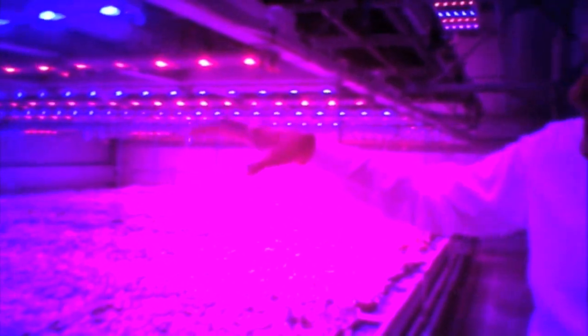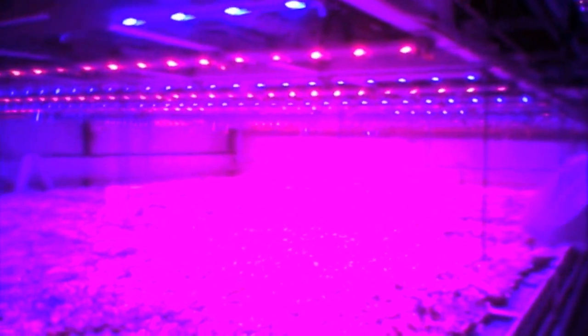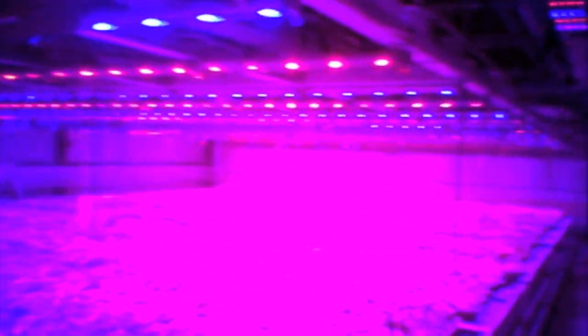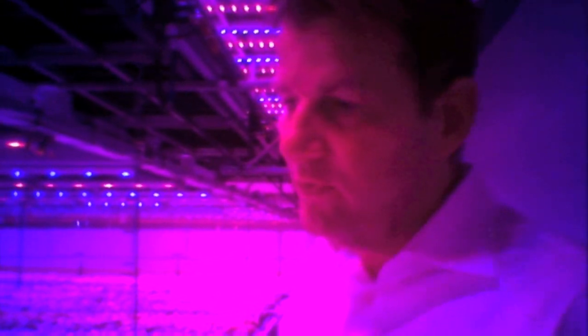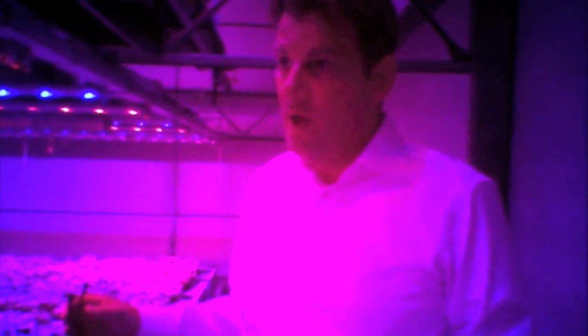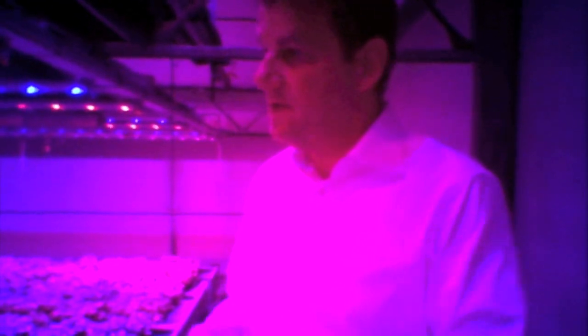What you see here are the same LED systems that we used in our lab. In our lab we started testing these potted plants — they're called Fittonia — and once we learned what paradise would look like for these Fittonias, we created three different recipes. There is one recipe that makes them very short and very strong, and that's the way that consumers like them to be.